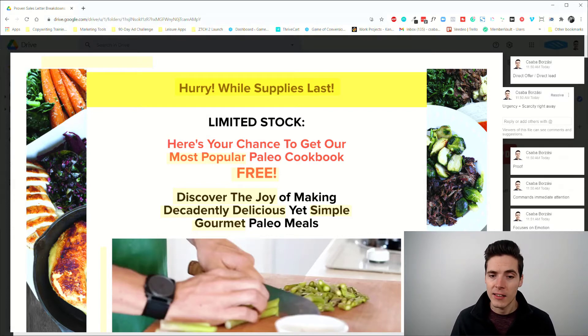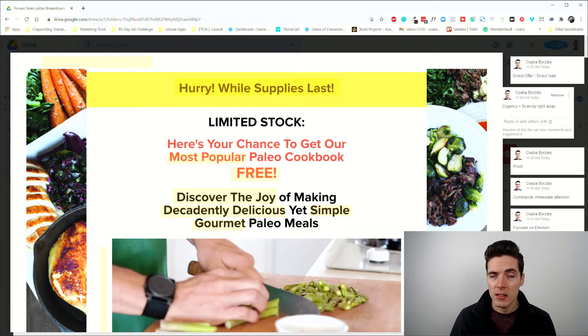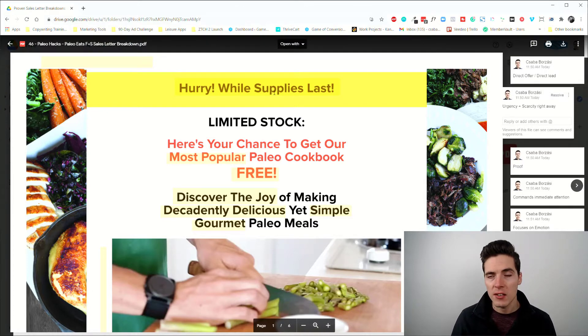The subhead reads: 'Discover the joy of making decadently delicious yet simple gourmet paleo meals.' Pretty cool — nothing fancy. But believe it — this company, Paleo Hacks, is a huge direct response company. They test everything, and probably tried so many headline variations. This was the winner, at least when this screenshot was made.